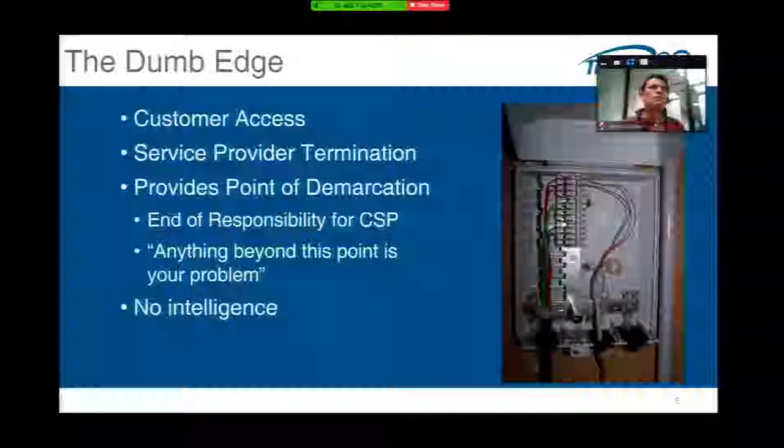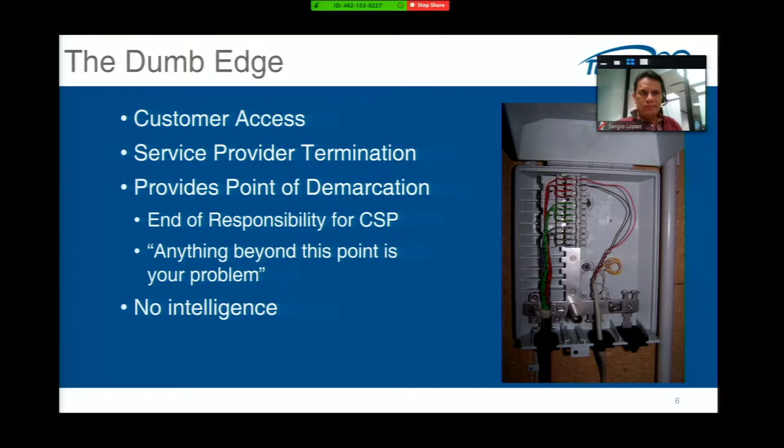I want to clarify some terminology. First is what I call the dumb edge — the edge we've all grown up with. Basically, customer access panels at almost every enterprise and residential location terminate and deliver service. This not only provides a place to connect wires, but it's an important business point: it's the point of demarcation — the end of responsibility for the service provider. After that point, it's the customer's or integrator's problem. This device has no intelligence whatsoever — it's just a place to terminate wires.